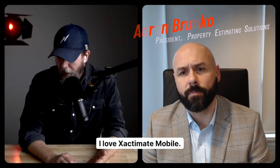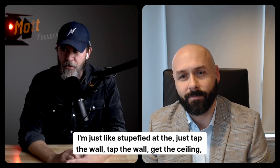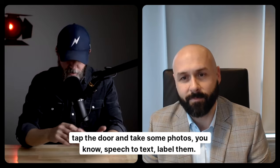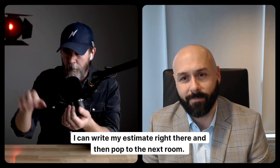I love Xactimate Mobile. I wish I was using it when I was doing claims because I'm just stupefied — just tap the wall, get the ceiling, tap the door, take some photos, speech to text, label them. I can write my estimate right there and then pop to the next room.